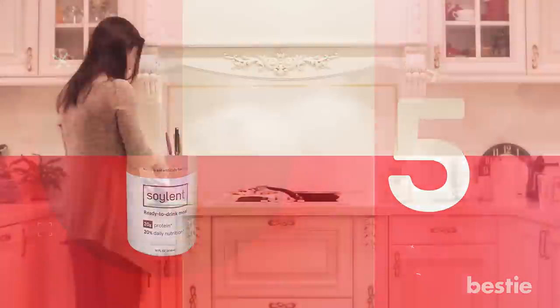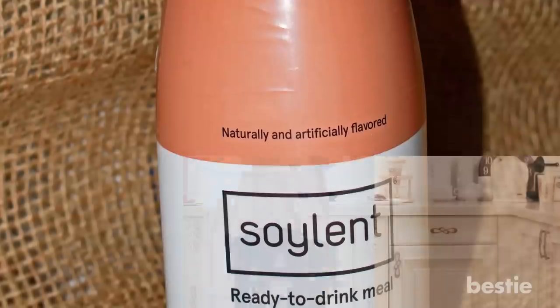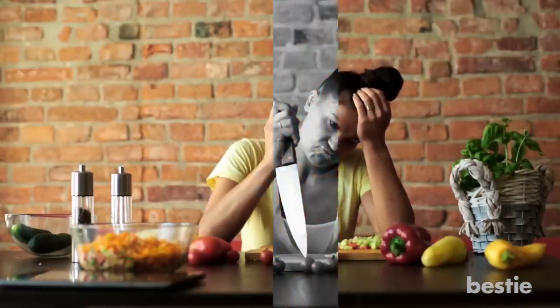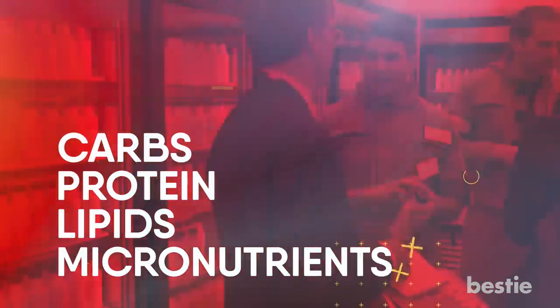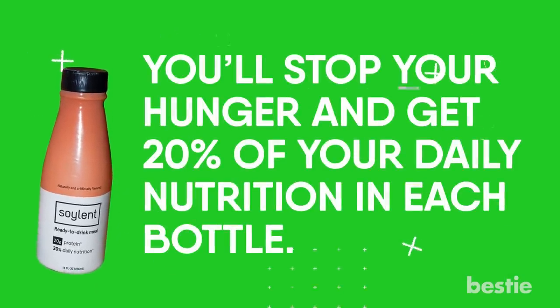Soylent. There are some days when meal prep and cooking is doing too much. Soylent is a nice alternative solution whenever you're feeling too exhausted to make a meal yourself. Each bottle of Soylent contains a complete blend of carbs, protein, lipids and micronutrients to keep your body thriving. You'll stop your hunger and get 20% of your daily nutrition in each bottle.